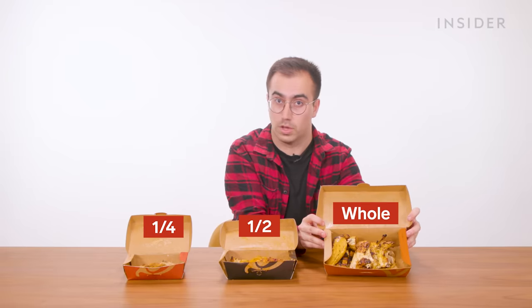If you're ordering chicken for one person, it comes in three sizes at a UK Nando's: as a quarter chicken, as a half chicken, or as a whole chicken.